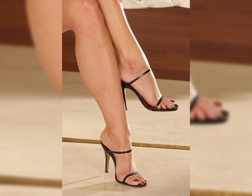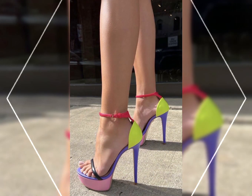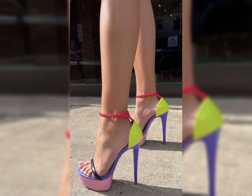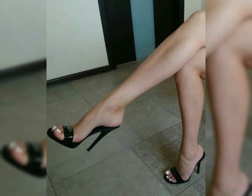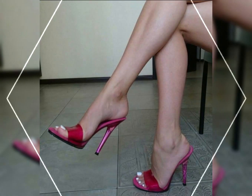Now I will tell you the best websites where you can buy these latest collections of high heels online. You can buy from amazon.com, aliexpress.com, and abaya.com. I always try to make useful video content for you, so don't forget to like my video.